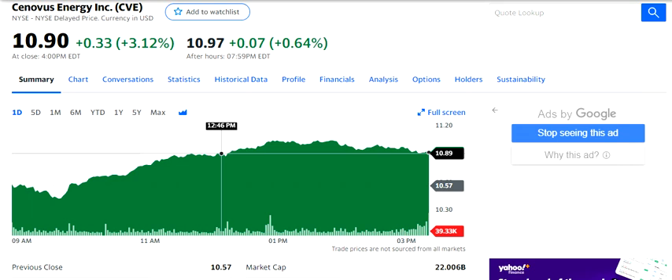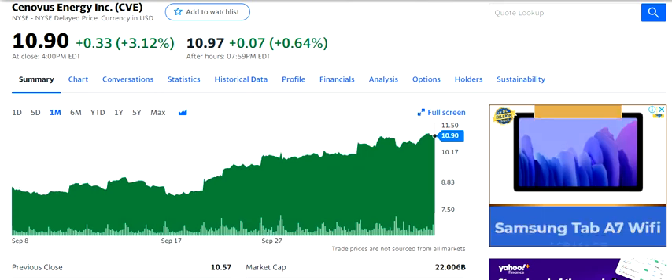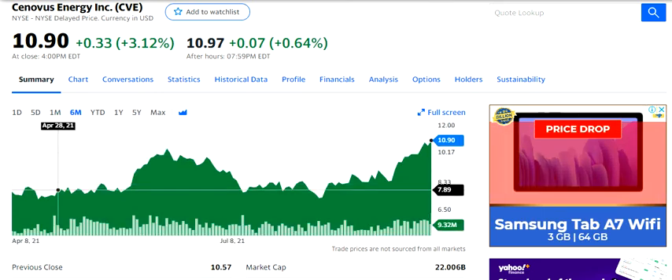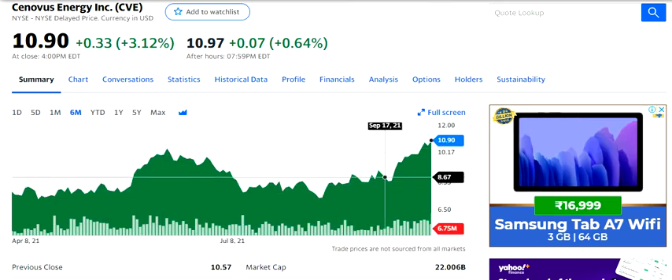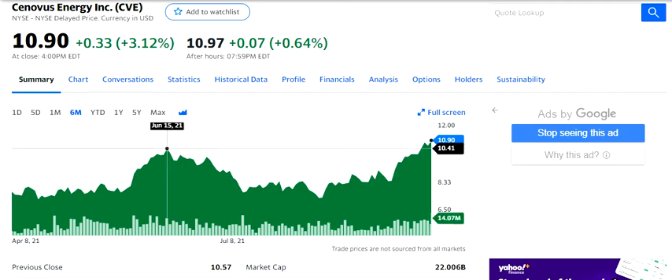Hello friends, welcome to my channel. In this video we are going to discuss the stock of Cinniverse Energy Inc. The stock has performed well over a period of five to six months in a short amount of time, and it has recently closed above its previous high of June 15, 2021, which was $10.41.